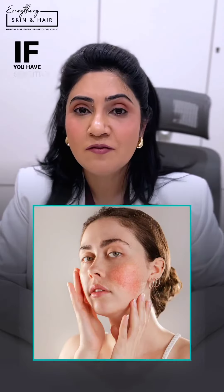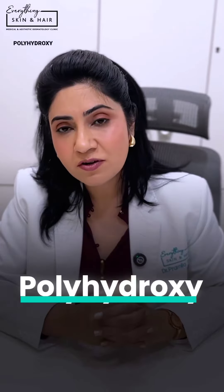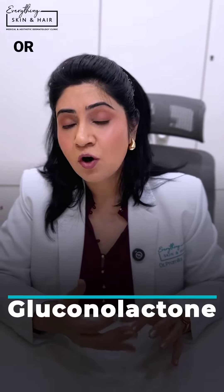And finally, if you have sensitive skin, then polyhydroxy acid like gluconolactone or lactic acid is the one for you. These are large molecular sizes, so they don't penetrate deep, and gently exfoliate while hydrating your skin.